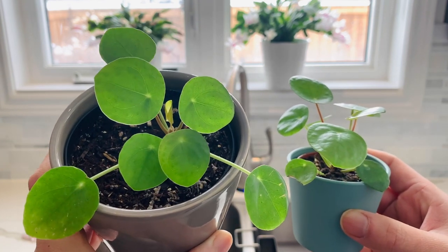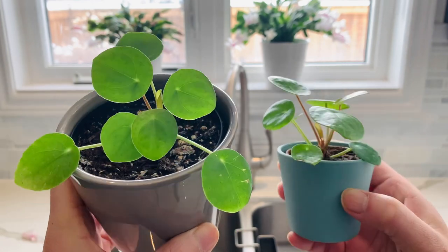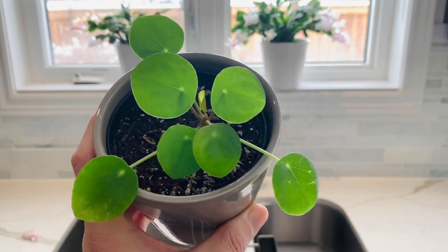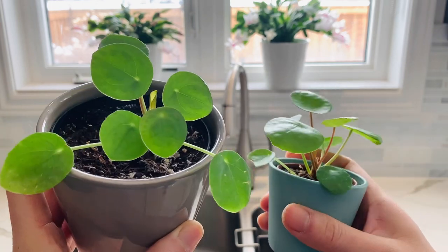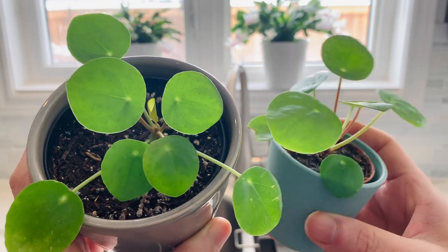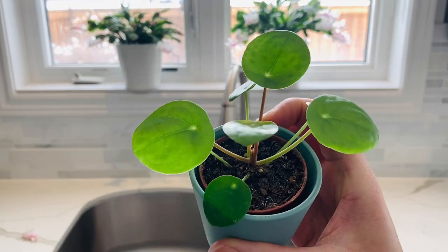That was December and this is now February 19th, about a month and a half, almost two months later. Look how much they've grown - I am super in love with these. I love the round penny shape of the leaf and the structure, and how fast they've grown. They were teeny tiny pups when given to me, but most of the growth has been since I started potting them separately into containers with drainage holes.